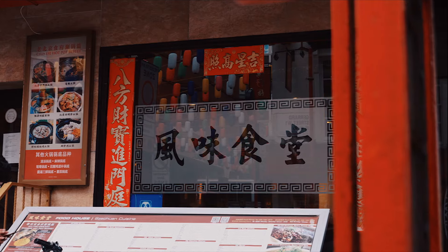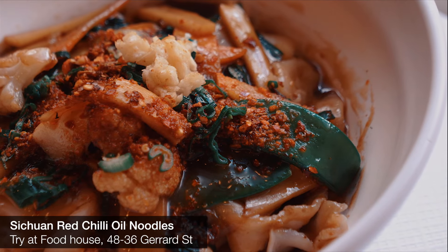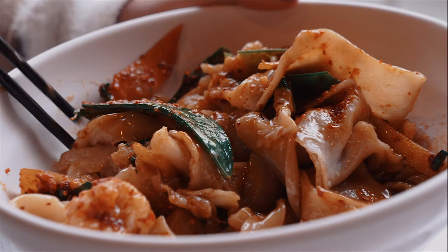Our next stop is Food House. This Chiu Chuanese restaurant on the corner of Gerard Street serves authentic food from mainland China. The red chilli oil noodles comes in a hearty and generous portion and the handmade noodles are chewy and flavoursome, covered in a moreish chilli oil glaze.